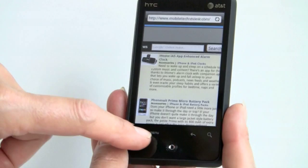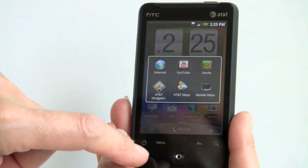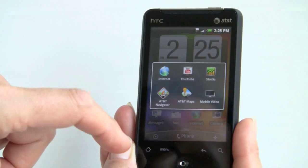The 600MHz CPU is really up to the job. We have no problem at all with performance on the phone, even with several applications running. In fact, right now if we press and hold on the Home button, you can see we still have AT&T Navigator, AT&T Maps, Mobile Video, Stocks, YouTube, and the web browser running at once, and the phone is responsive.